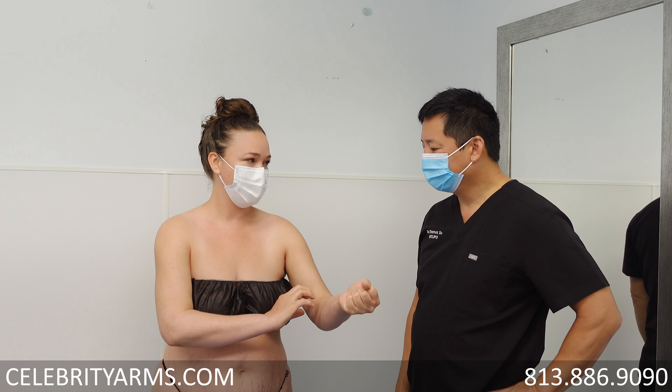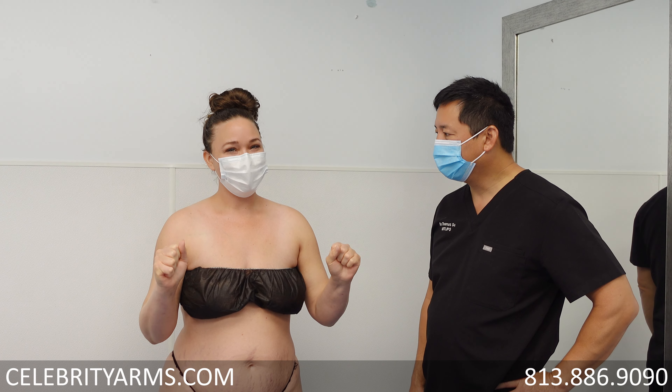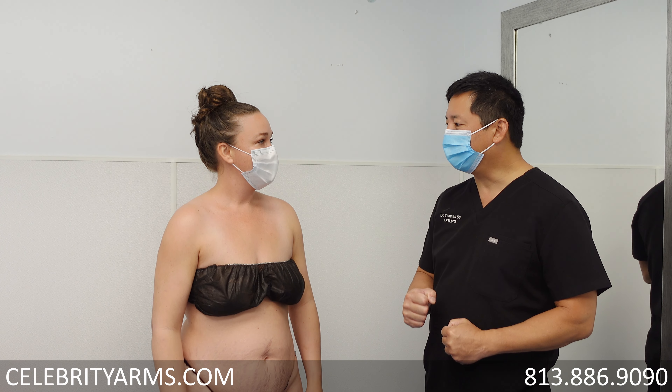I used to have kind of a weak grip — when I'd grip something, it'd be kind of weak and tender. And then just right after surgery, I was really excited because it was like, wow, I feel that grip back, that strength back in my forearms. And you said you do a lot of stuff with your arms.